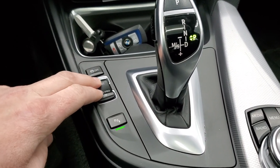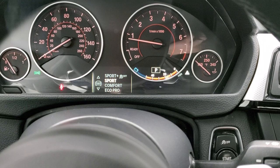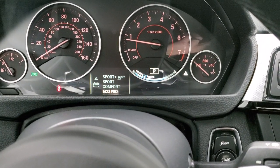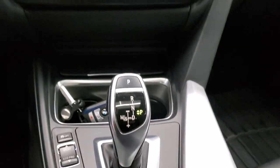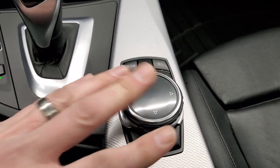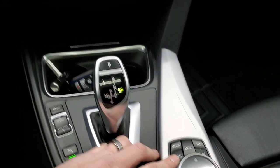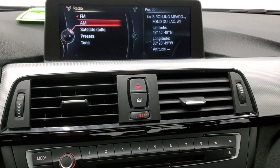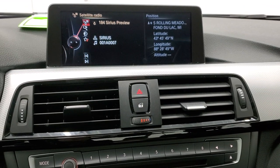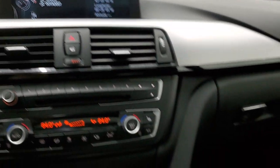You have stability control with different modes. You can do sport, sport plus which turns off the traction control, comfort mode, and then eco pro — a couple different settings you can do there. Your automatic transmission, and this is your control for the radio. Speaking of that radio, you have AM, FM, and Sirius satellite radio capabilities on this vehicle. You also have your latitude and longitude displayed, which is pretty cool.